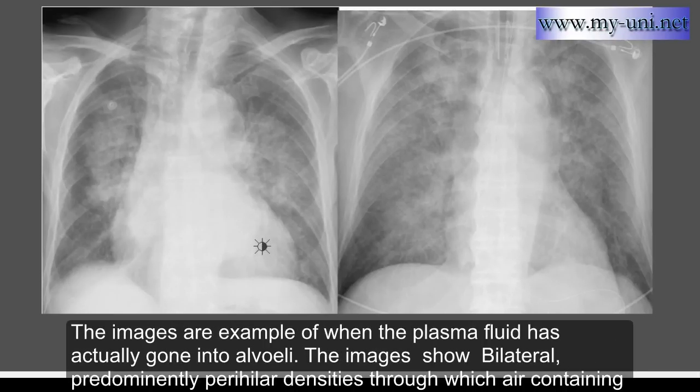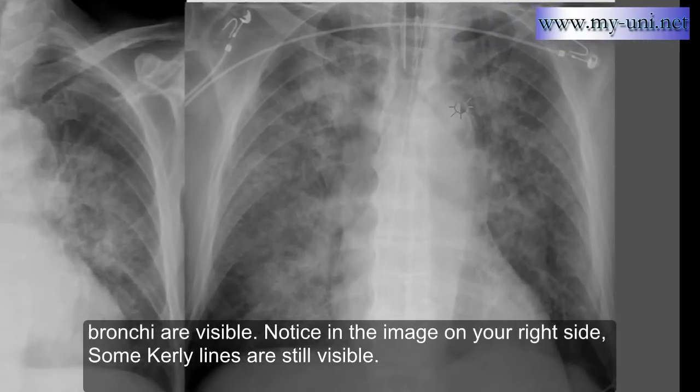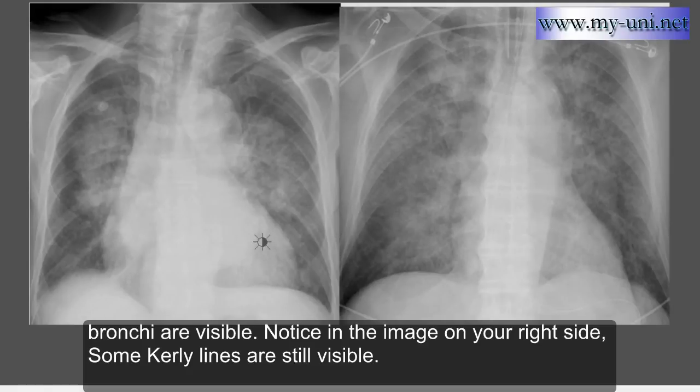These images are examples of when plasma fluid has actually gone into the alveoli. Because of cardiac failure, plasma fluid moved from the small venous system into the interstitium and then into the alveoli. You can see air-containing bronchi on both sides. This represents a chronic process — the cardiac size is enlarged and the vascular pedicle width is quite large. The other image shows the heart is not enlarged, indicating most probably an acute process. Notice calcification in the aorta, suggesting atherosclerosis — likely a sudden heart attack — whereas the enlarged heart case is probably a chronic process.